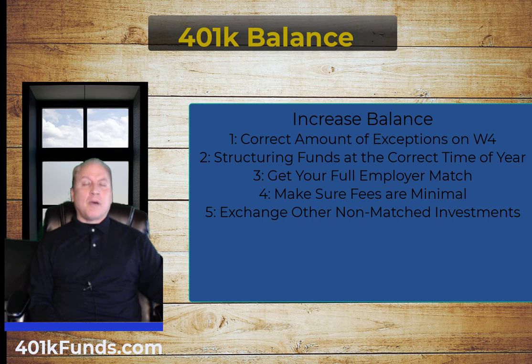Number four is to make sure the fees charged by your plan are as low as possible. Some plans offer different options — growth funds, international funds — and these may carry more or fewer fees. You want to minimize those fees so that more of your money is actually going toward your retirement balance.